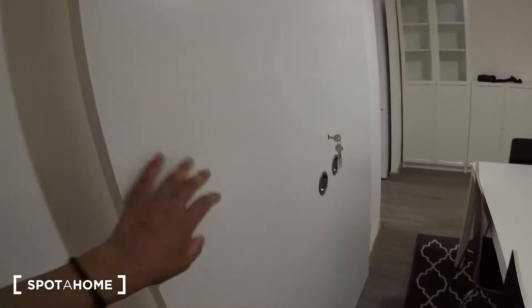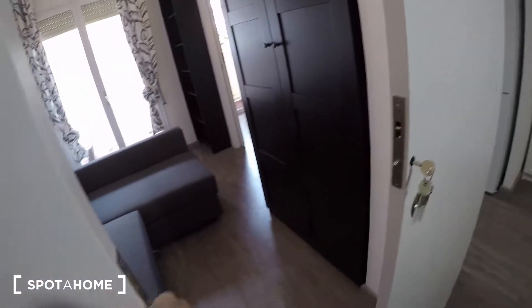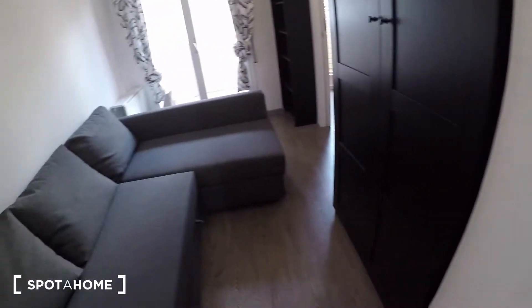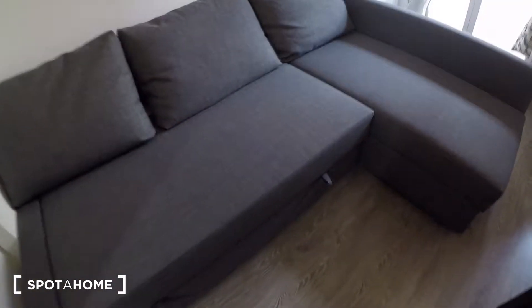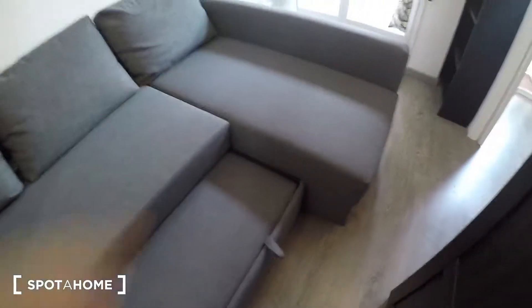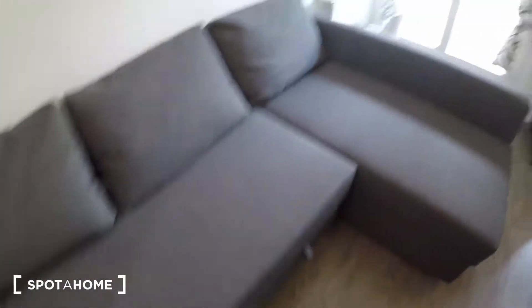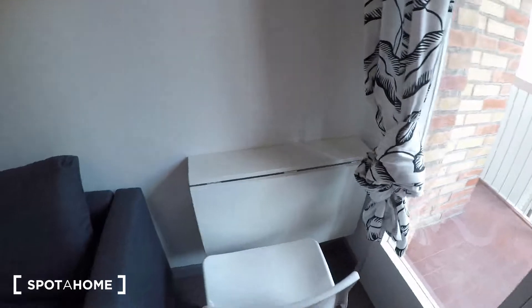And here we have bedroom number five, behind the pocket door. Here you have a sofa that can become a big bed if you open it up — it's a quite modest bed. And you have your wardrobe and a desk.